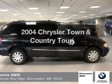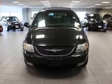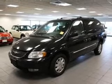Introducing the 2004 Chrysler Town & Country. This is the set of wheels you've been looking for, with a solid six-cylinder engine connected to a smooth shifting automatic transmission. Premium wheels lend a distinctive appearance. Anti-lock brakes help you bring your vehicle to a safe stop. Let the sun shine in with a sunroof.